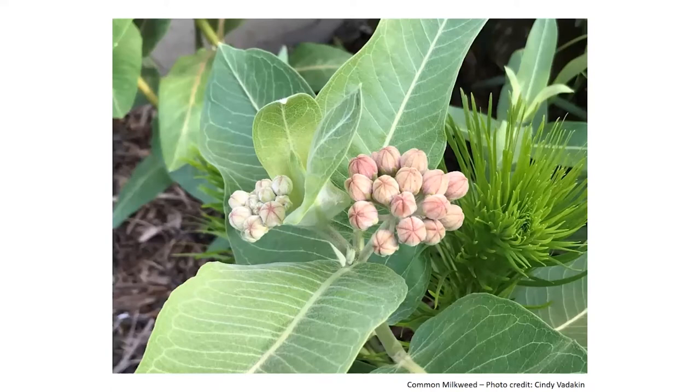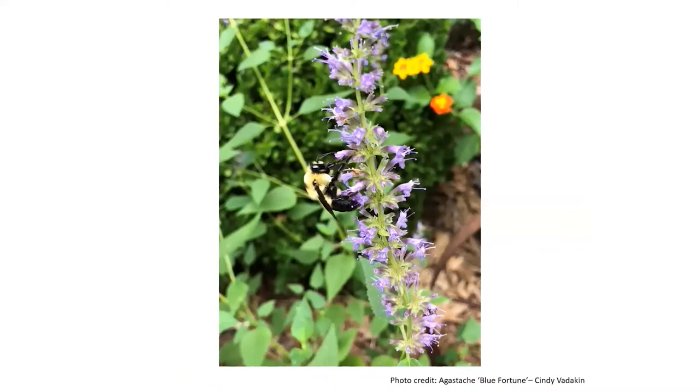This is common milkweed before the blooms have opened — right before they're ready to pop — and it's loved by the monarchs. This is agastache Blue Fortune with a bumblebee on it. Of all my agastaches, this is the one the bees love the most. It's not quite as hardy — I haven't had it completely die, but it has moved around a bit, crawling over to a spot it might like better. It really wants no water at all, and then it will thrive and never acts like it's struggling during drought.